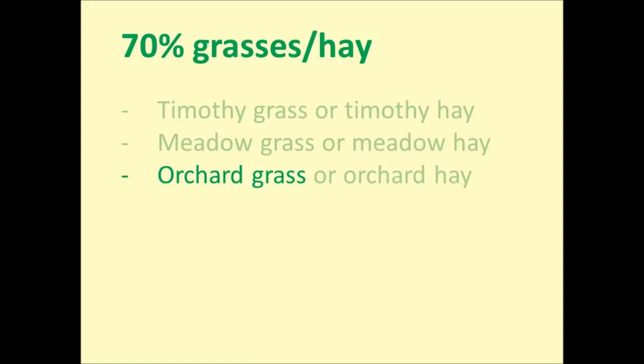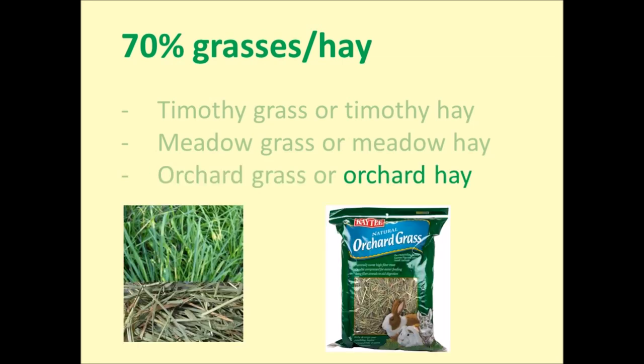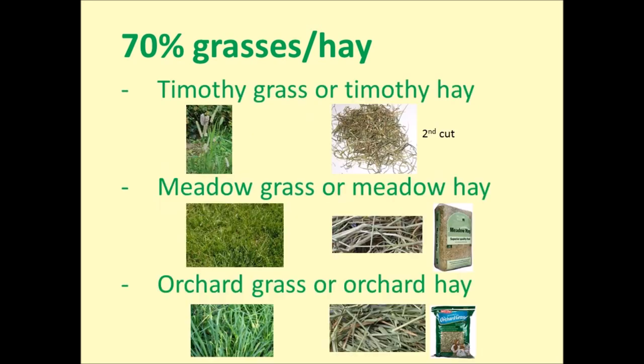Orchard grass or orchard hay is also suitable for your hatchling. It can be found on some garden lawns but more commonly in fields or pastures, and the seed is available online or from a garden centre. Lawn grass is usually fine too, but if your lawn has weeds you'll need to carefully check that the grass you cut doesn't include anything toxic to tortoises — for example buttercups, daisies, or ferns. Remember, variety is key, so ideally include all the grasses and hays mentioned, but more realistically pick one or two grasses and one or two hays.